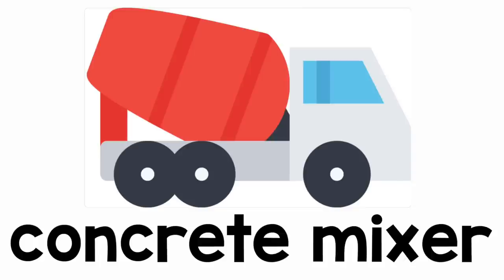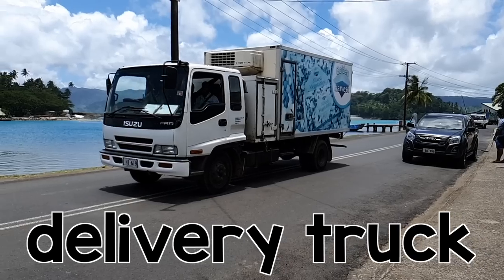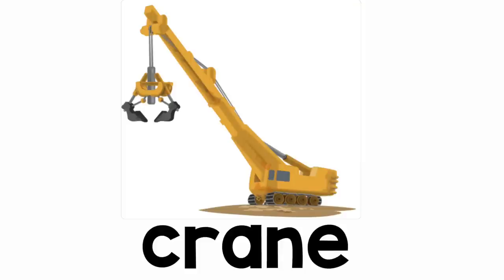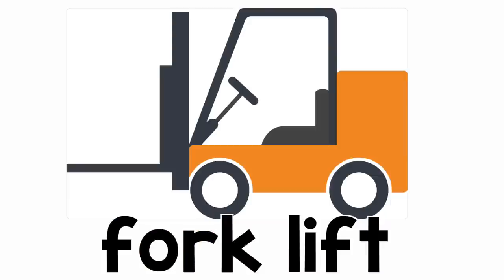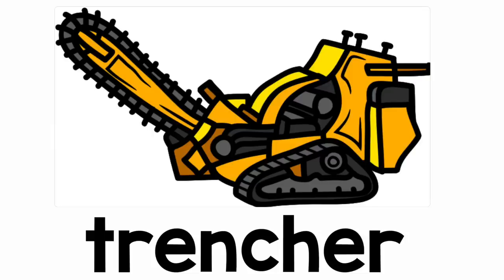Concrete mixer! Let's read it again — concrete mixer! Delivery truck! Again, let's read it — delivery truck! Crane! Let's read it together — crane! Forklift! Again, let's read it — forklift! Last one — trencher! Let's read it one more time — trencher!